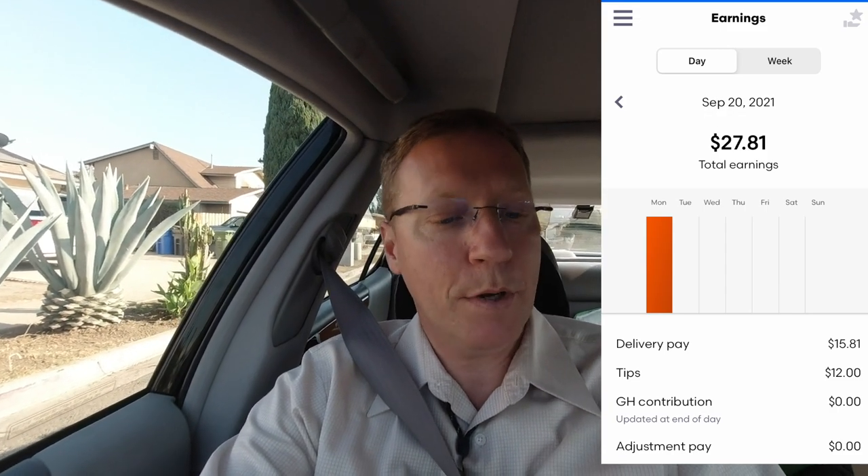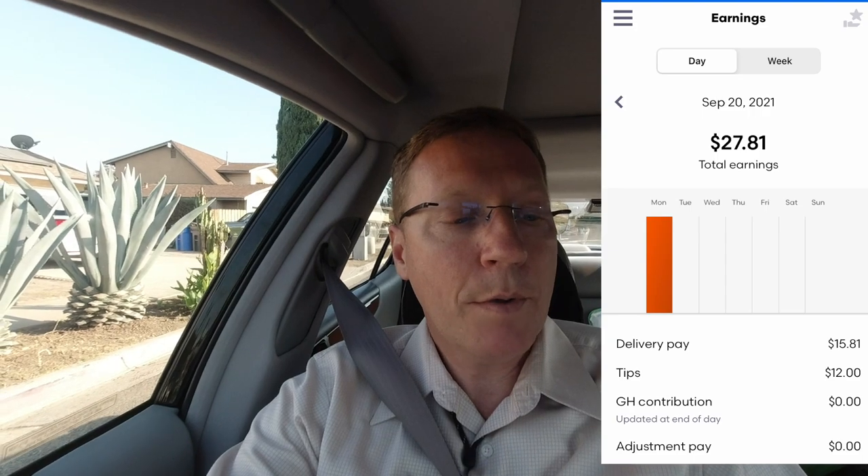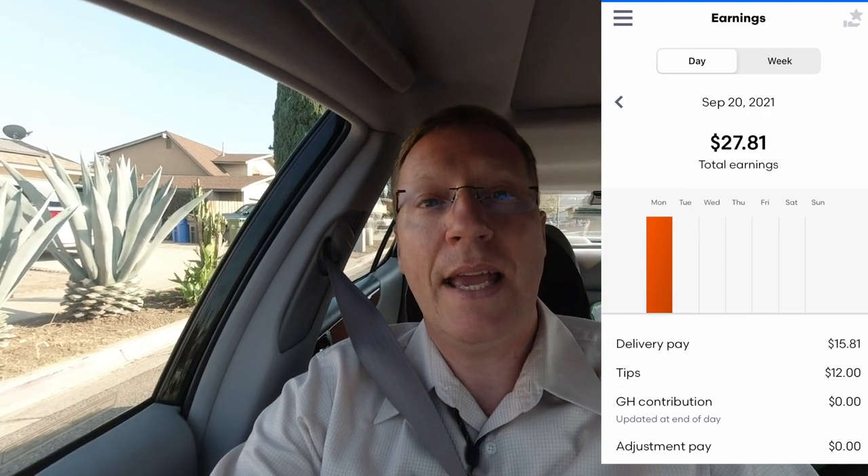For my first day of Grubhub, I am very excited. I had $27.81 in earnings, which you can see on the screen. Delivery pay was $15.81 and tips were $12.